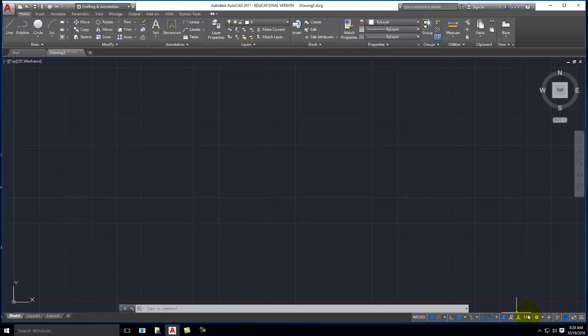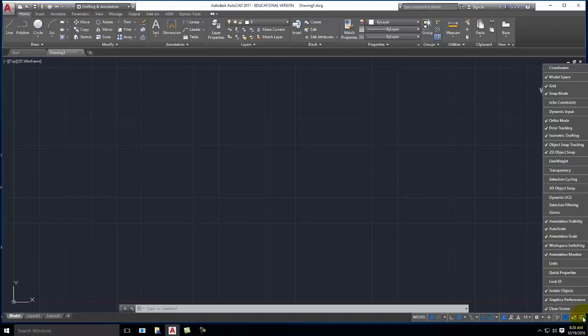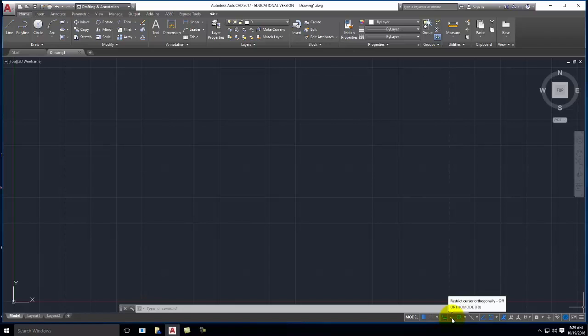Before we get too far, I'm going to have you turn off something called dynamic input. Generally speaking you're always going to leave it on, but for learning AutoCAD I want you to turn it off so we can talk through it. It's not shown by default — click on the three horizontal lines in the very far right corner and there's a listing for dynamic input. Make sure dynamic input is checked, and when you check it, it will show up at the bottom. The icon for dynamic input looks like a plus with a rectangle below it. You want to make sure it is not blue — that it is white.